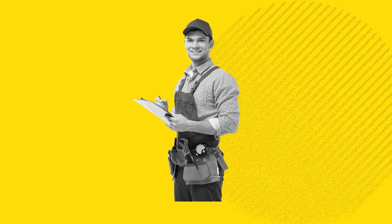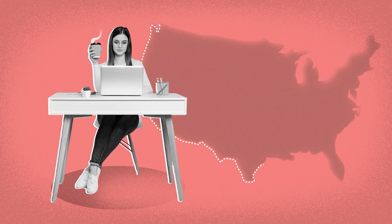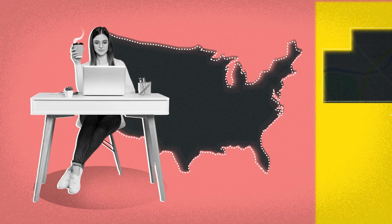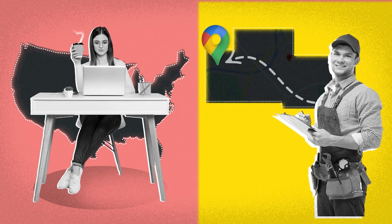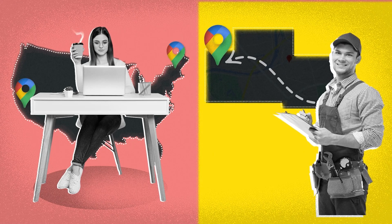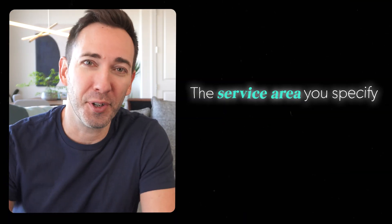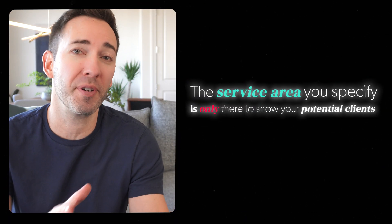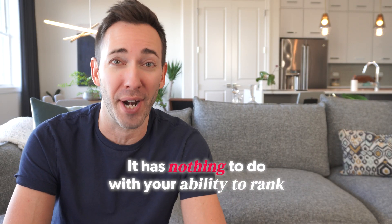And this trips a lot of people up. Take Tim — he's a plumber, and he sets this to his tri-county area because that's where he's willing to travel to. And Jill, she's a graphic designer who works remotely with clients all across the U.S., so she specifies that. Does that mean Tim's going to show up two counties over for plumber searches, and Jill is going to show up number one in Vermont and California when someone searches for a designer? The thing is, the service area you specify is only there to show your potential clients that you'd be willing to work with them there. It has absolutely nothing to do with your ability to rank.